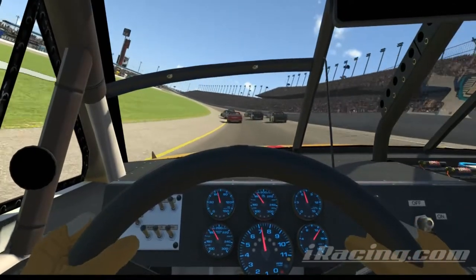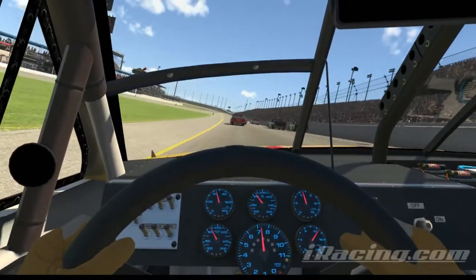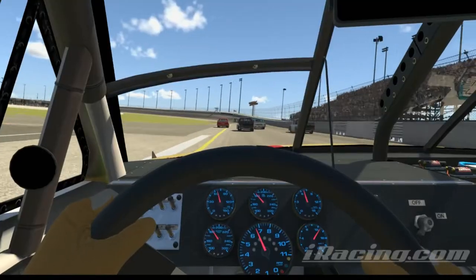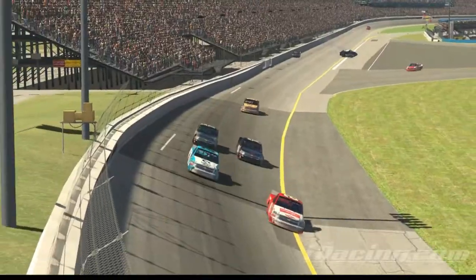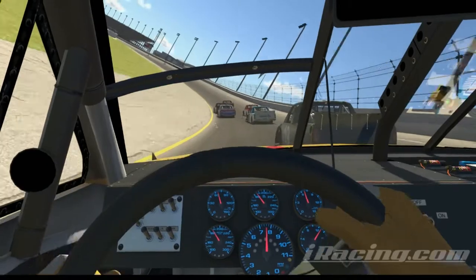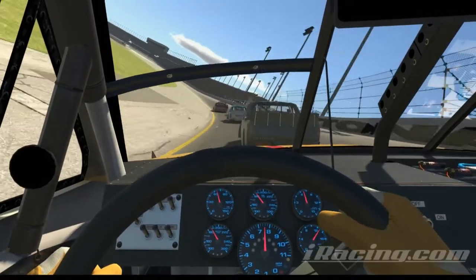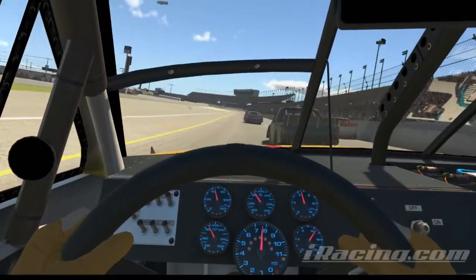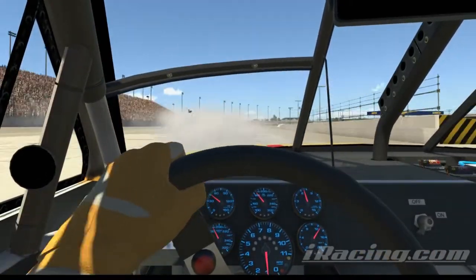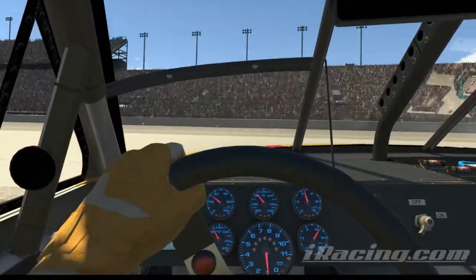Guys start to get a little squirrely there. This guy on the inside disappears, only to reappear — and that is a hard hit. Managed to avoid disaster there though. Some things you just can't avoid — it's the nature of superspeedway racing. It's what makes it fun and exciting.